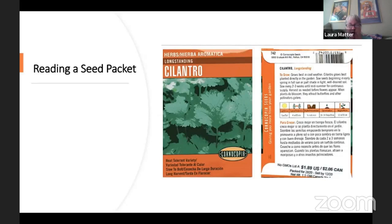A seed packet is a wonderful way to learn about what you can set out and when. Cilantro is one of those herbs we think of as a hot weather thing because we associate it with salsa, but it actually grows better in cooler weather — April is fine to plant it. You can do succession sowings because it only takes about a month to harvest. You can let some of it go to seed since the flowers attract pollinators and beneficial insects, and the seeds are coriander. This particular packet is a heat tolerant variety.